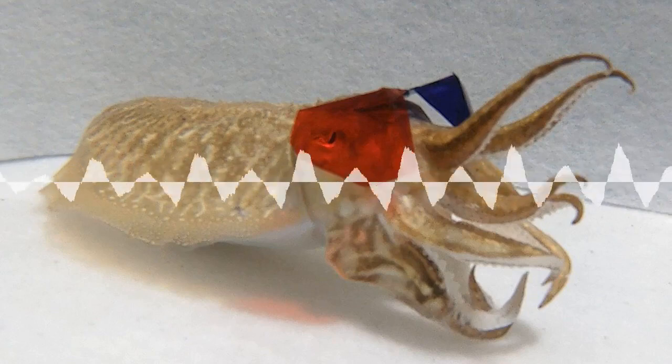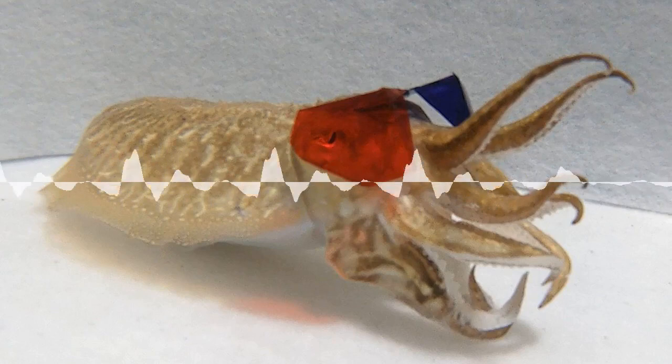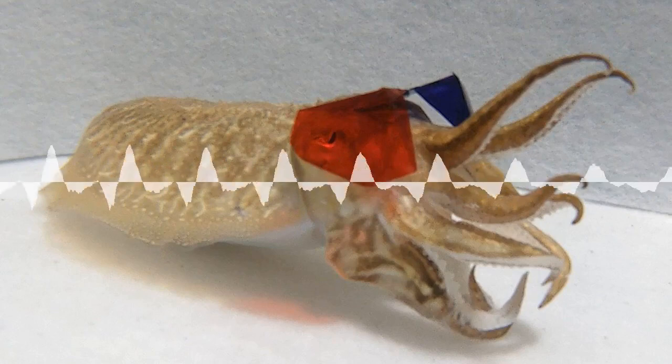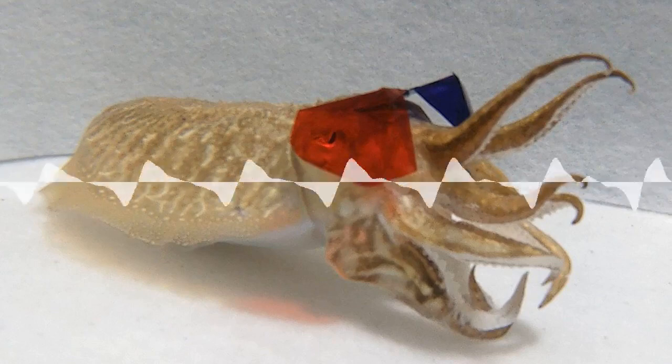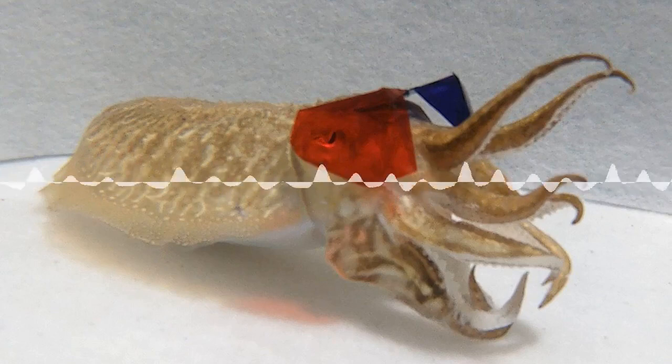It was only conclusively shown scientifically in the 19th century that humans did this phenomenon called stereopsis. And this latest research has shown that cuttlefish do it too. It seems to have evolved separately multiple times in different lineages — so it's not just a one-off thing that evolved once and has been inherited; it's evolved differently.